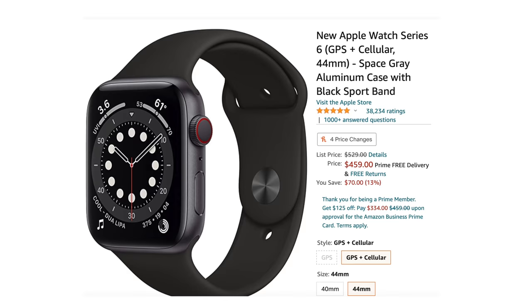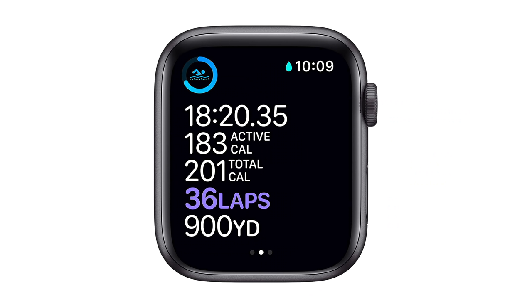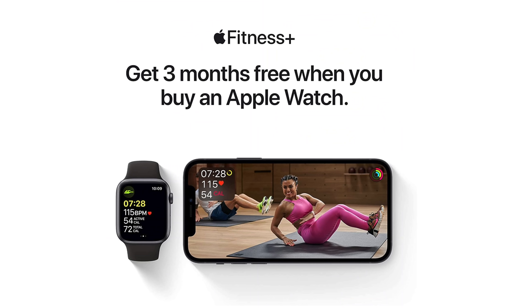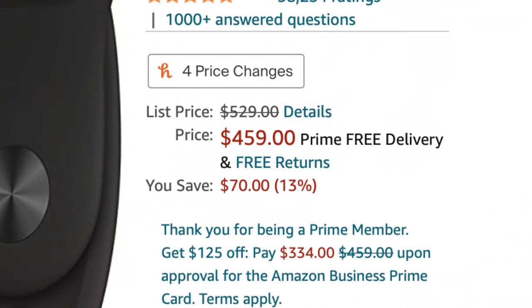For those that want to stay in the Apple ecosystem, you might want to look into the Apple Watch Series 6 — specifically the GPS and cellular model, which means you can call, text, and get directions without your phone nearby. You can also measure your blood oxygen, check your heart rate, monitor your sleep, and it has the always-on retina display. Normally offered for $529, you can currently get it for $459, saving you $70.